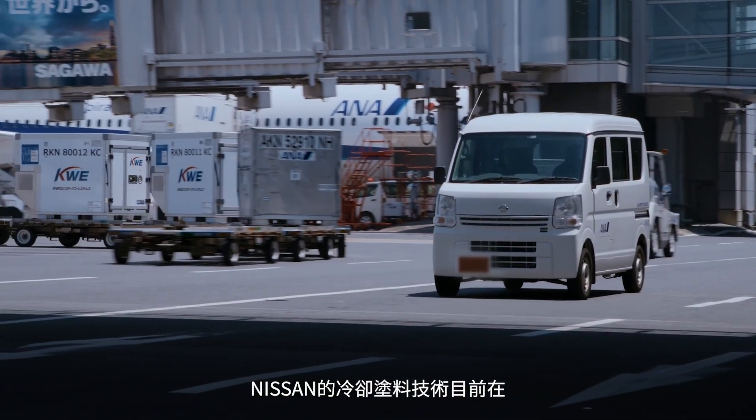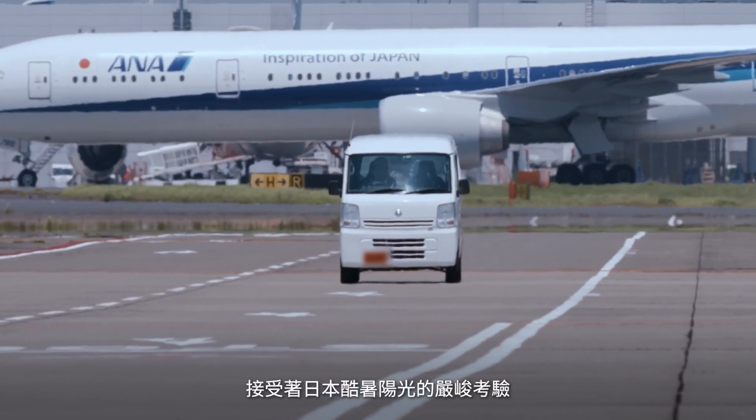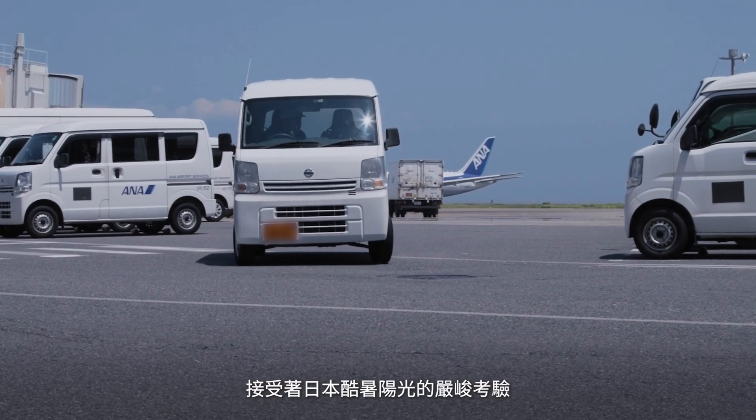Nissan's Cool Paint technology is now on trial in the open tarmac at Tokyo's Haneda Airport, under Japan's scorching summer sun for a real-world test.